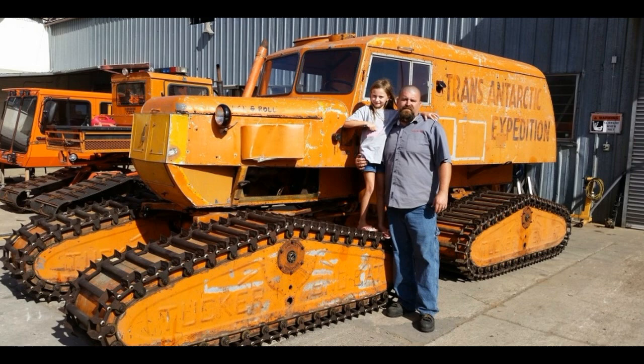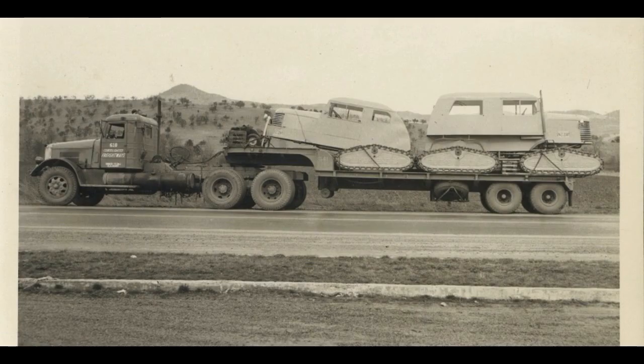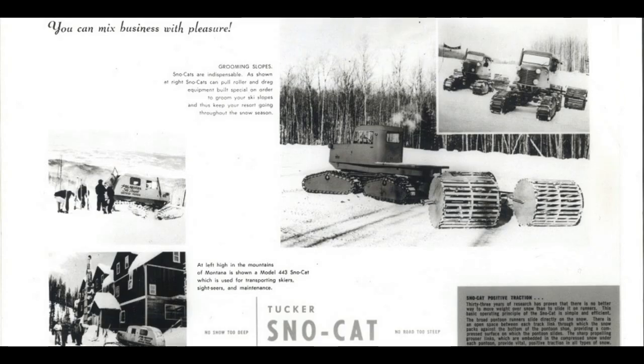Many Tuckers use Chrysler's flat six-cylinder engine, or its Dodge Hemi V8 for larger snowcats, mounted rear or centrally, with basic, no-frills aluminum cabins. Snowcats all have four articulating tracks that are independently sprung, powered, and pivoted at the drive axle.